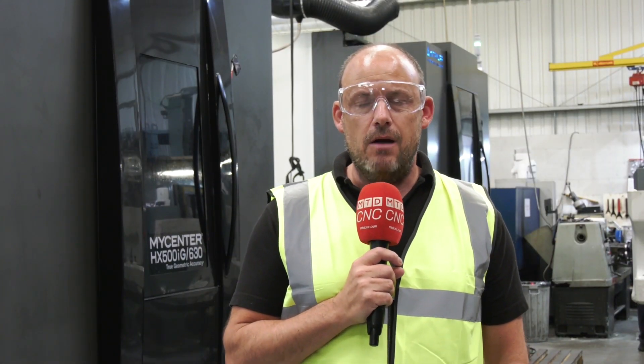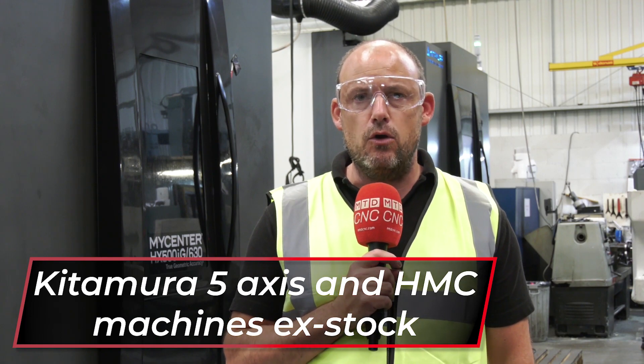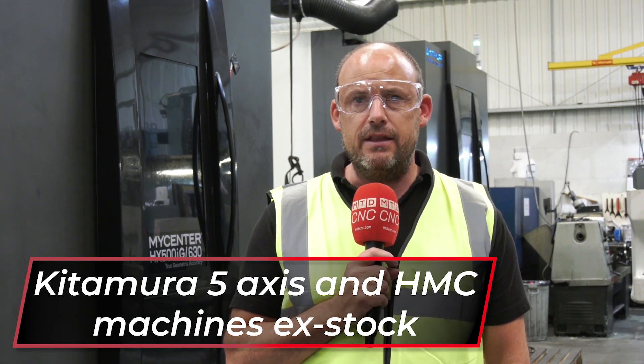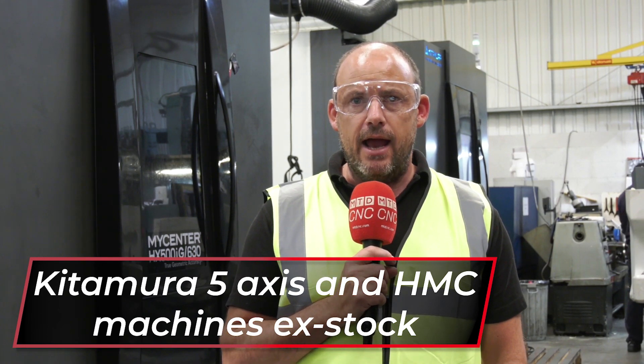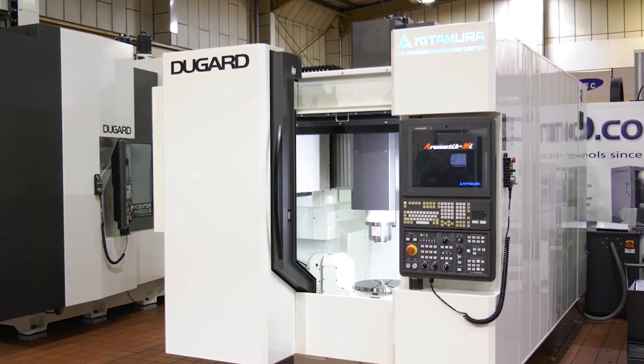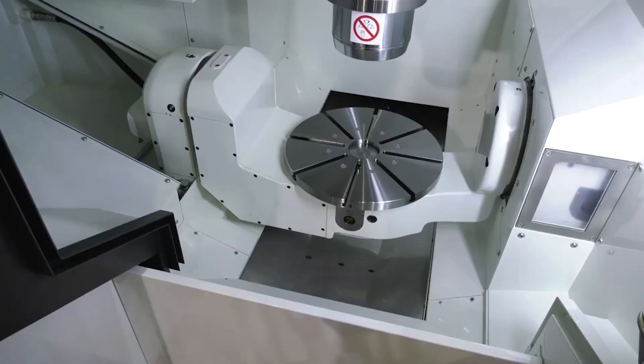As part of our push stock campaign on MTD CNC, I'm standing in front of two Kitamura machining centres. These are horizontal machining centres supplied in the UK by Dugard. I've been asked to promote the fact that Dugard have not just horizontal machines but also five-axis Kitamura machines available from stock, to be seen at their facility in Hove.